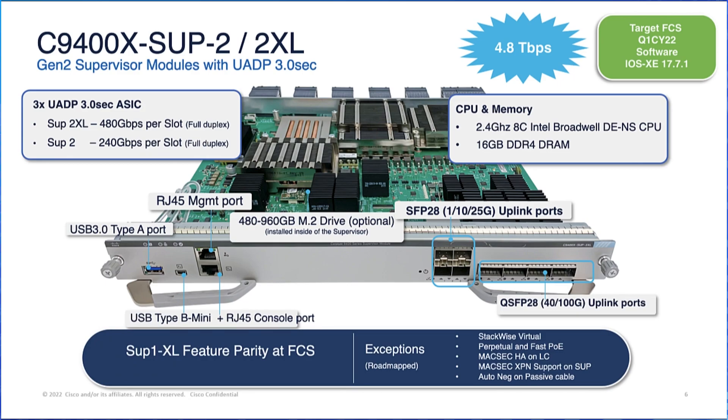Let us deep dive into the architecture and insights of the SUP2 and SUP2XL. The SUP2 and SUP2XL come with a 2.4 GHz 8-core Intel CPU, 16 GB DDR4 DRAM, up to 960 GB M.2 starter drive, USB 3.0 storage support, and an RJ45 management port for connectivity. They also support 25 and 100 Gbps uplink options, usable per customer requirements.